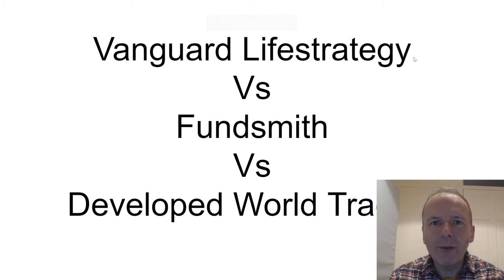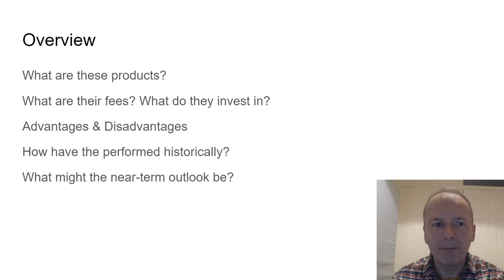Let's look at a head-to-head of Vanguard Life Strategy versus Fundsmith versus a developed world tracker. So what are these products? What are their fees? What do they invest in? What are the advantages and disadvantages? How have they performed? And what might their outlook be like in the future?